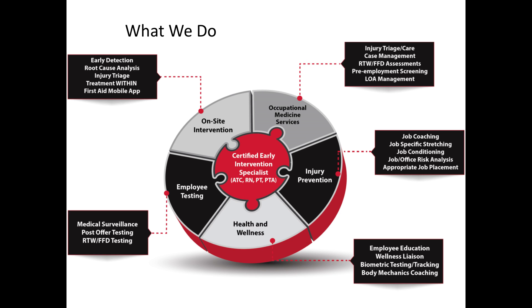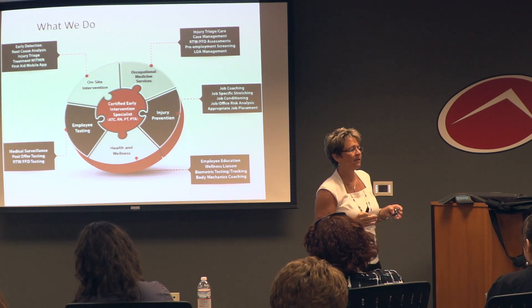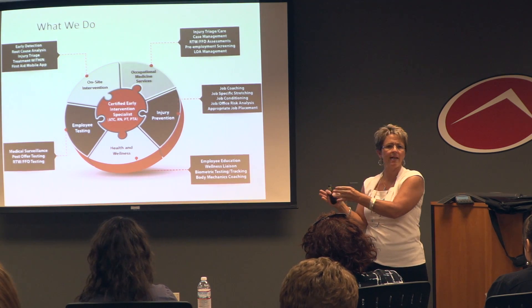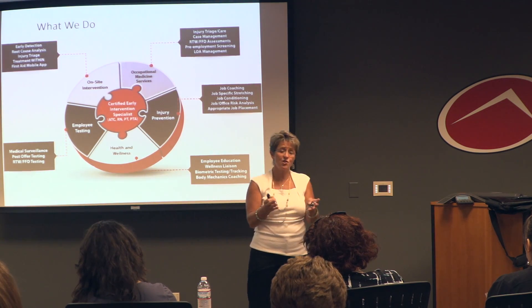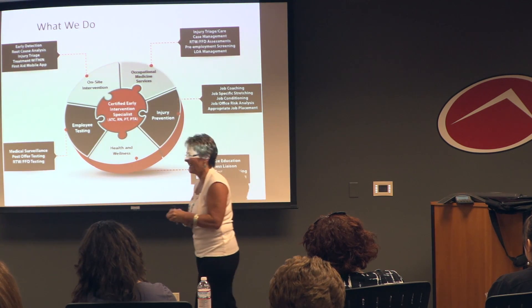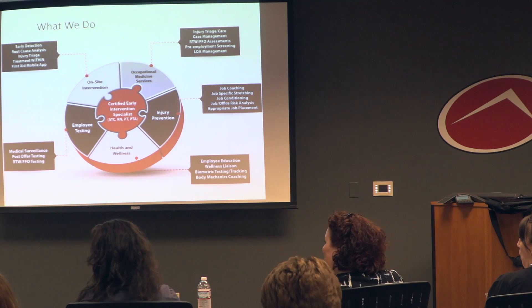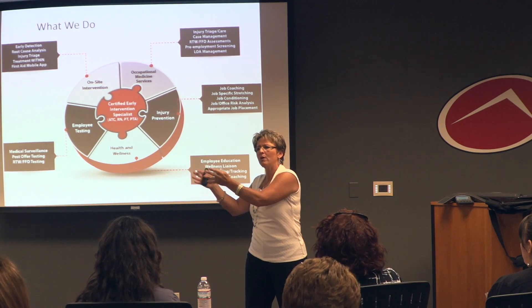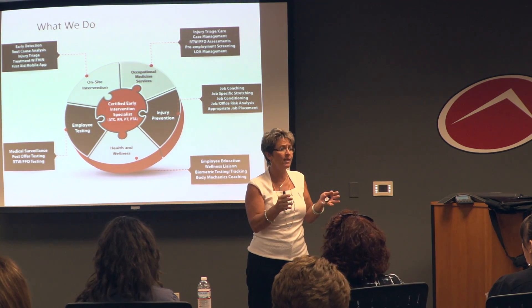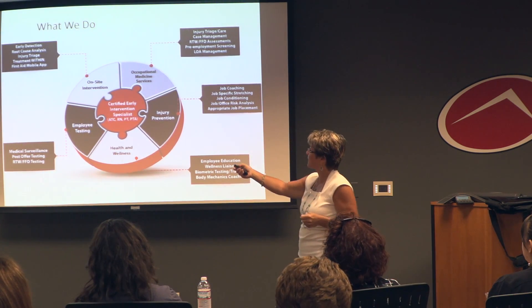When ATI acquired us, we were doing injury prevention and intervention. We're very different today. We started out employing athletic trainers; today we employ nurse practitioners, RNs, x-ray techs, and physicians when we have to — we contract one physician. We look at the client and ask: what are your injuries, and what type of professional do you need in your setting for us to be effective?